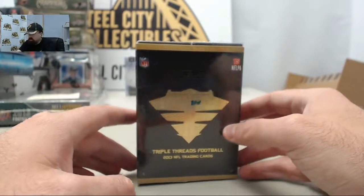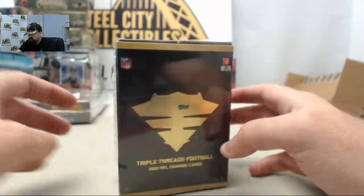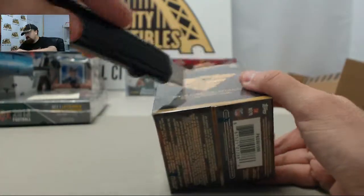And here we go for Booz. This is going to be 2013 Topps Triple Threads football. Booz, good luck and let's get to breaking.